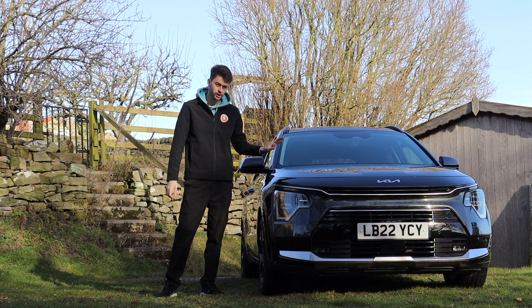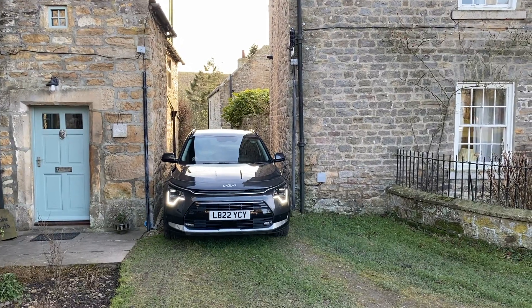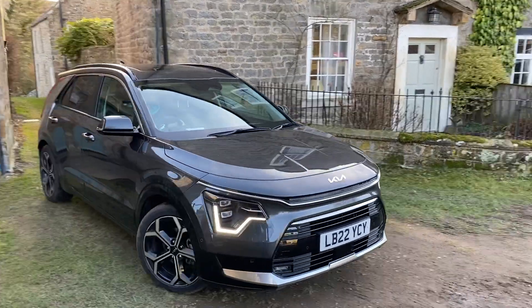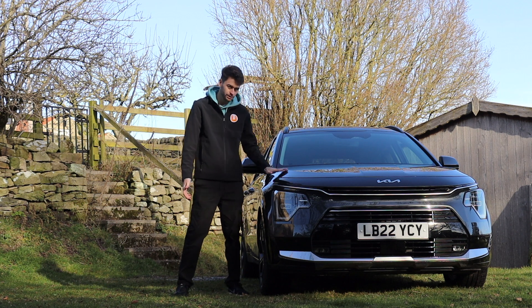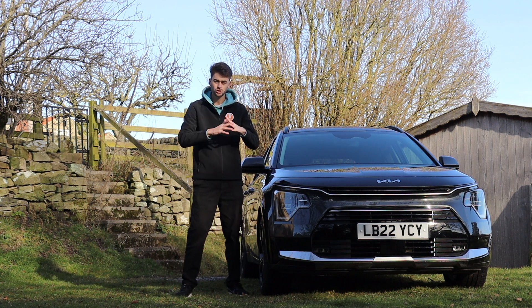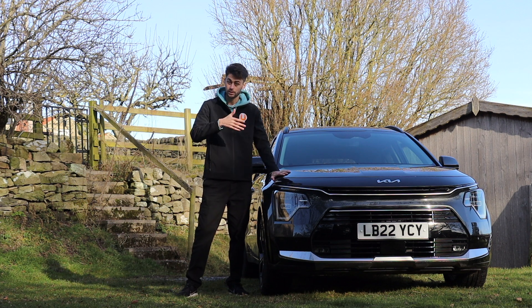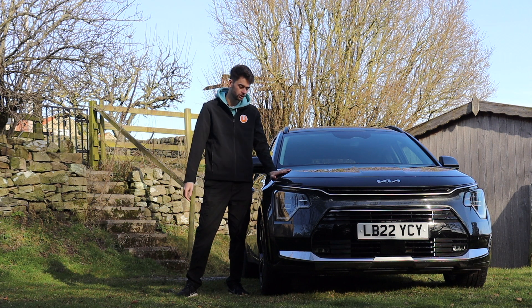So what do I make of the new Niro? I've lived with it for a week, driven it in lots of different environments and over varying distances, and it hasn't missed a beat. It's really impressive. If you're in the market for a small crossover, definitely give this a look — there are so many different options: conventional hybrid, plug-in hybrid, or full EV. Jasper has driven the full EV and said that was great. This plug-in hybrid has been excellent. Definitely go and test drive it; it absolutely has to be on your shopping list if you're in the market for a car like this.